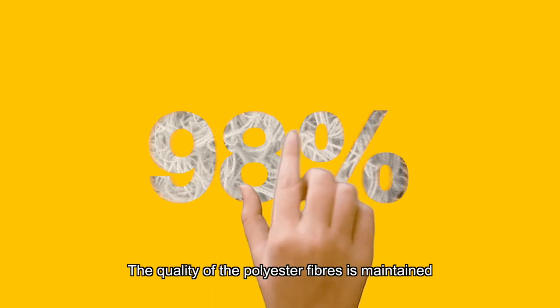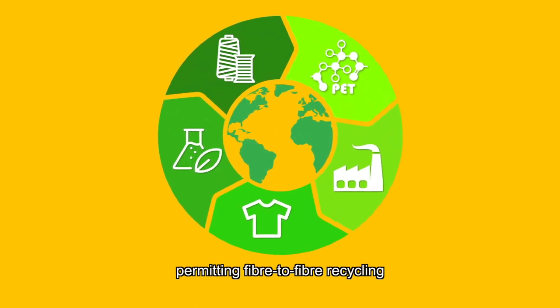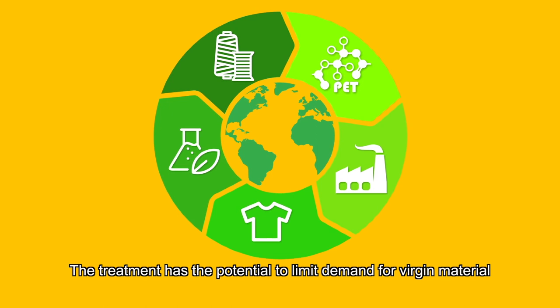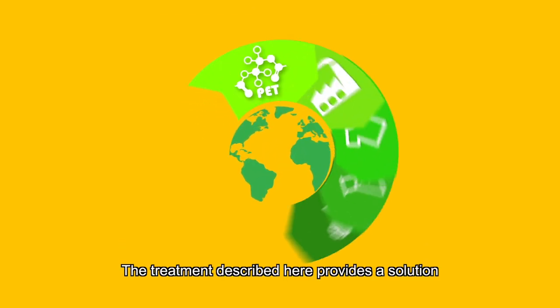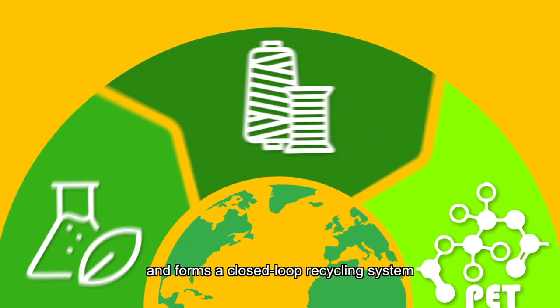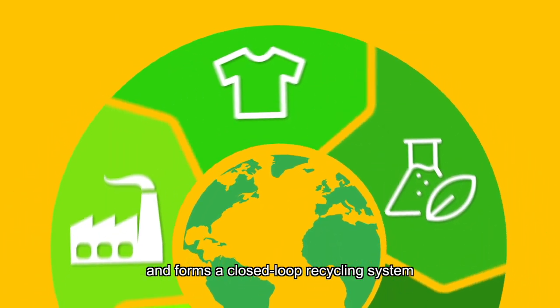The quality of the polyester fibers is maintained, permitting fiber-to-fiber recycling. The treatment has the potential to limit demand for virgin material and reduce disposal of textile waste to landfill. The treatment provides a solution to the challenge of recycling blended textiles and forms a closed-loop recycling system.